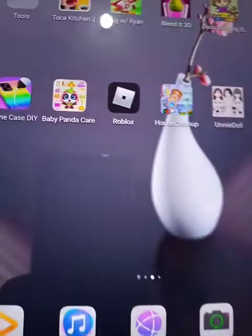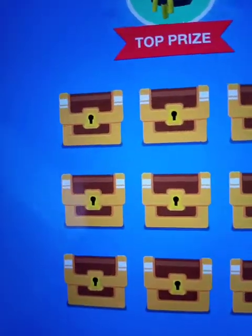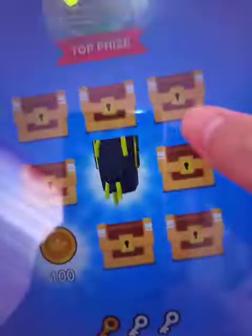I think they're going to have new episodes. Oh, open the treasure — which treasure do you want to open? Let's open this one. You have to open three treasures. Whoa, windows!